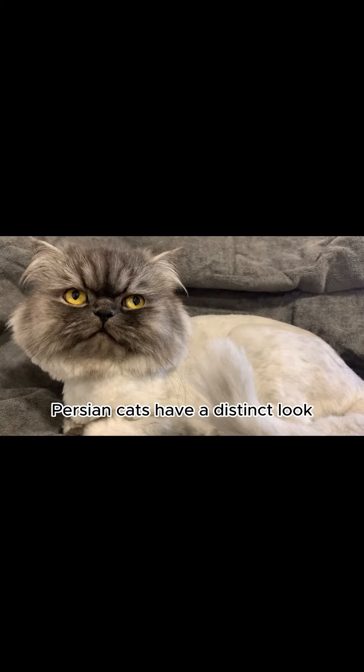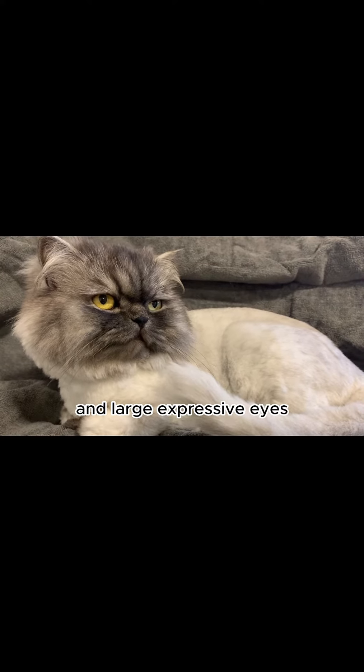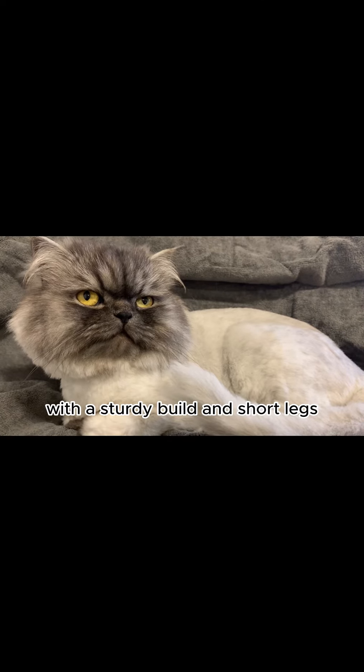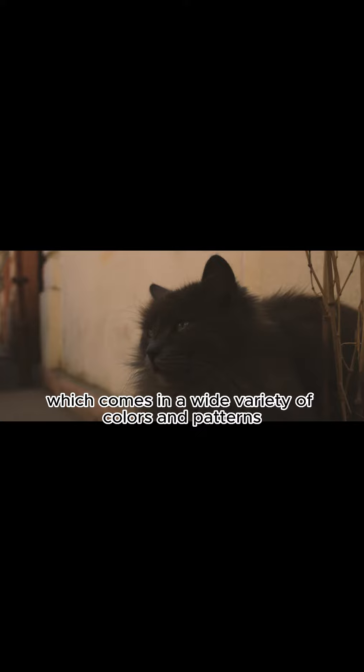Appearance. Persian cats have a distinct look characterized by their round faces, short noses, and large, expressive eyes. They have a medium to large body size with a sturdy build and short legs. Their most prominent feature is their long, flowing coat, which comes in a wide variety of colors and patterns.